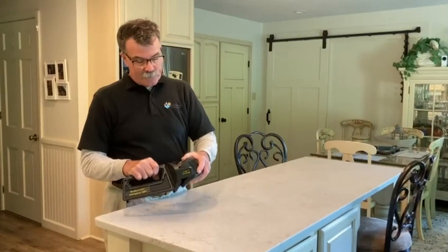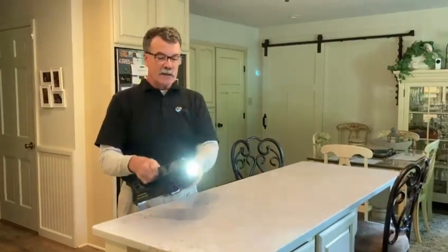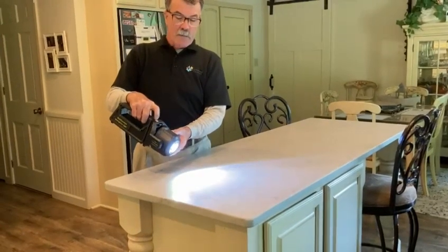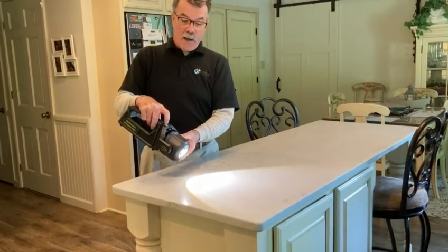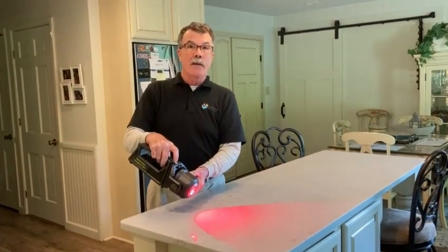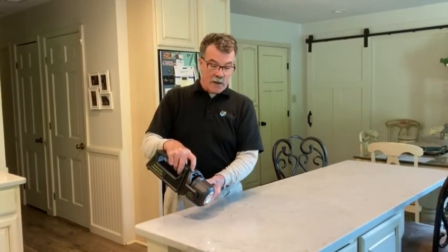It also has a floodlight. The floodlight has a high floodlight in white-blue light, medium, and a warm yellow light, high and low. Then it has the red light for night use, so that you maintain your adaptation, avoiding night blindness. It also has a red blinker that can be used as a safety light, whether you're out on the road or whatever situation you need to attract attention.